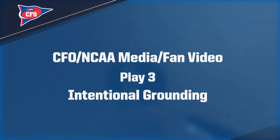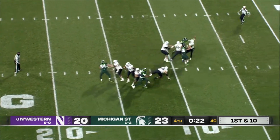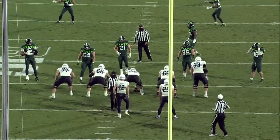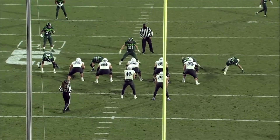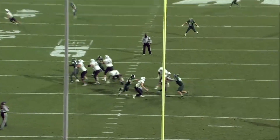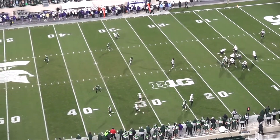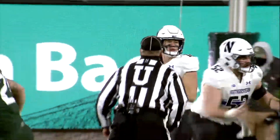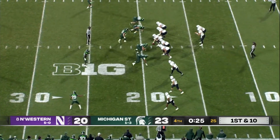Play three: fourth quarter, 25 seconds left, offense has no timeout. The quarterback from the pocket is under heavy duress and throws the ball away. The ball does cross the line of scrimmage, but the crew comes together and gets a good grounding call. The quarterback never left the tackle box, so even though the ball crossed the line of scrimmage, he must have a receiver in the area. From the broad view there is a defensive player in the area who almost makes an interception, but there is no receiver anywhere near that area.